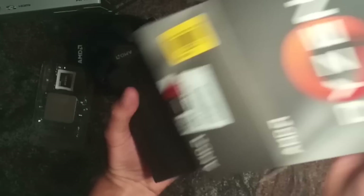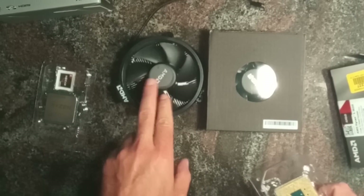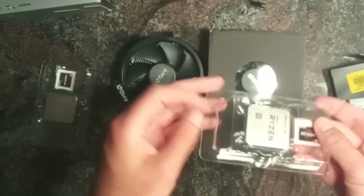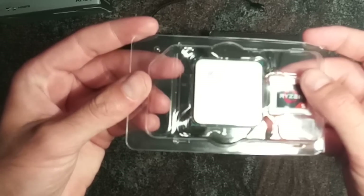So let's open it. The cooler here is the same as in the 3200G. And there we have the CPU.